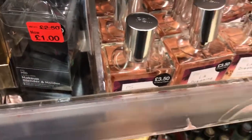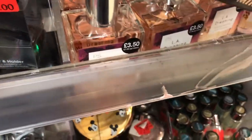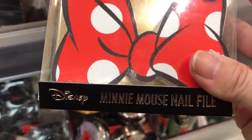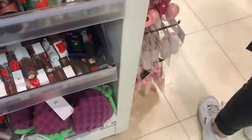They had quite a selection of clearance items as well. Great to stock up on stocking stuffers — I say this all year round. This is how I gather all my pieces together.